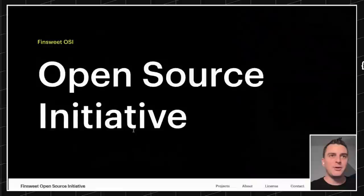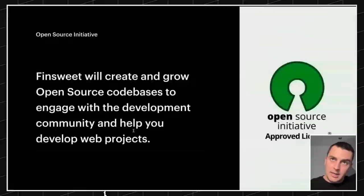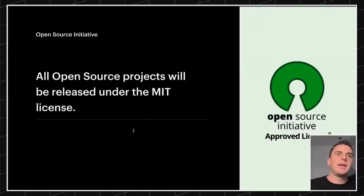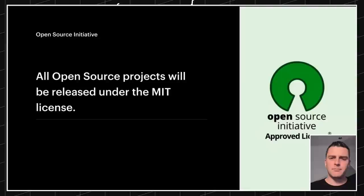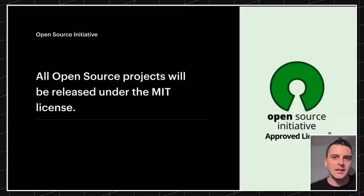First on the list, we're going to talk about the open source initiative. This is what we are really going to focus on in 2023. FinSuite will create and grow open source codebases to engage with the development community and help you build web projects. All open source projects will be released under the MIT license — we went with MIT because this allows you to do pretty much anything with our open source codebases. It's really, really free.